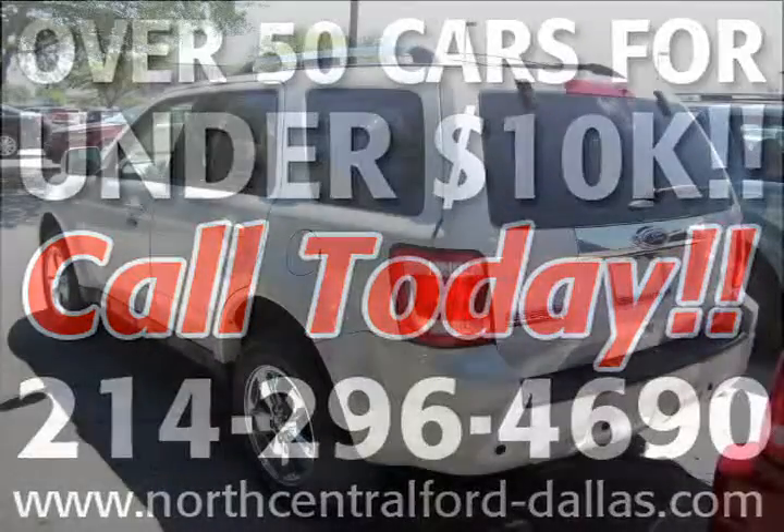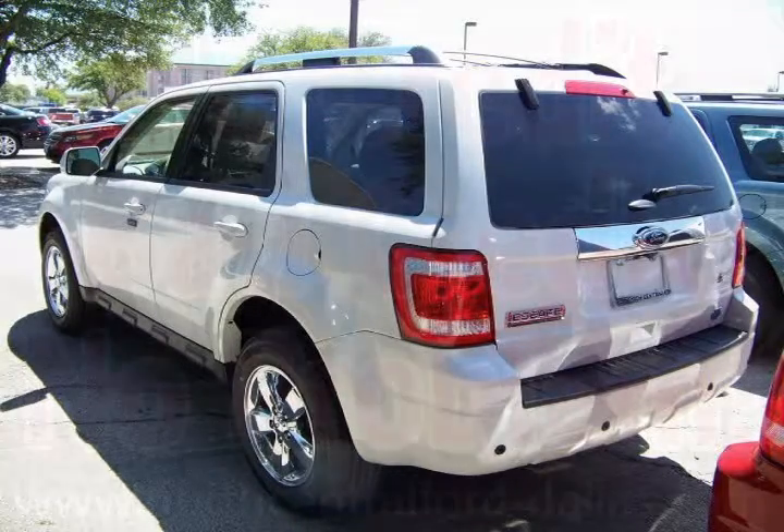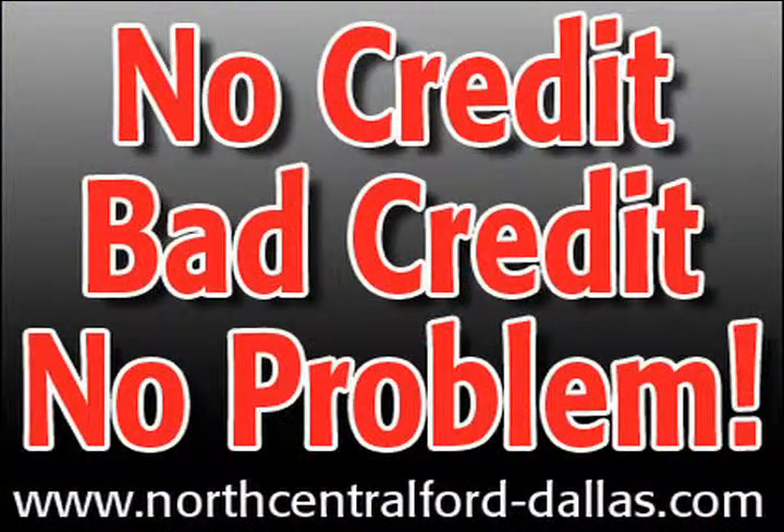Call us right now for more information about this vehicle. Do you need financing? Then call us to ask one of our knowledgeable sales team members about our numerous financing programs available if you need to finance your next vehicle. Our dealership offers all types of credit programs.